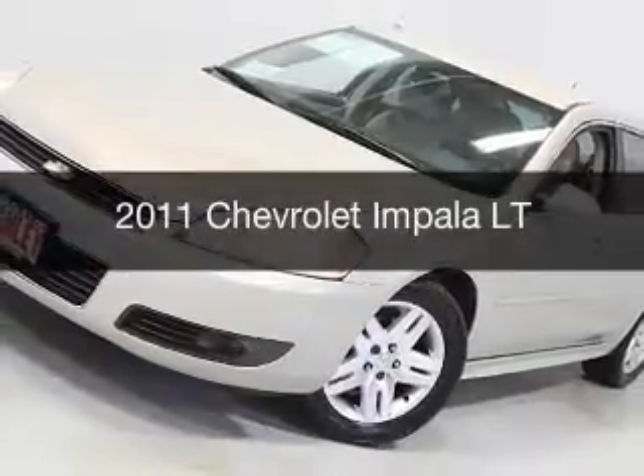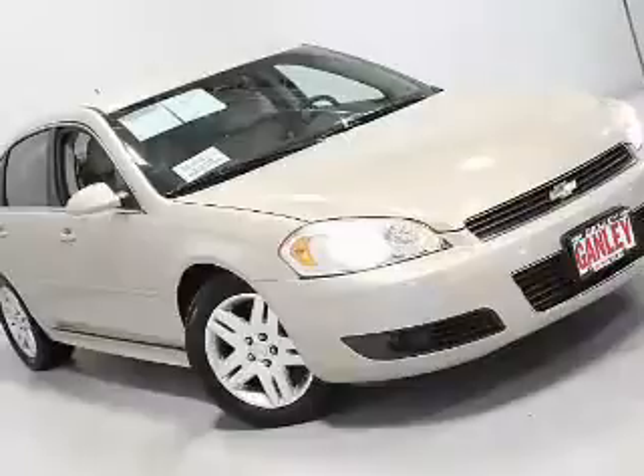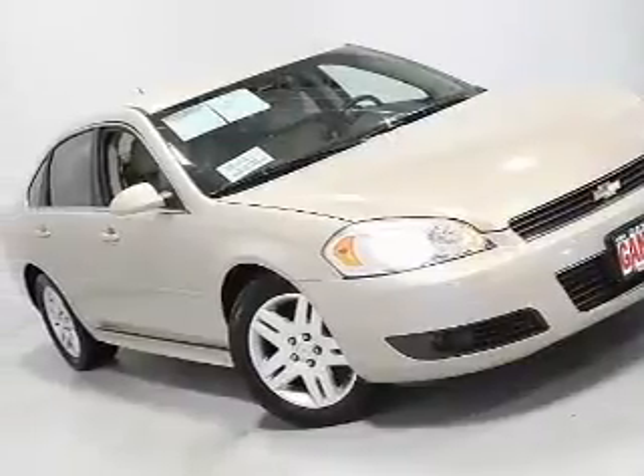This is a used 2011 Chevrolet Impala. It's powered by front wheel drive, engine, and an automatic transmission.